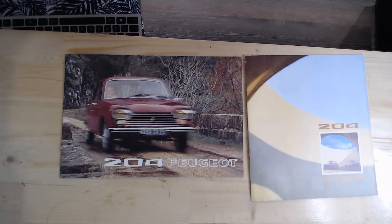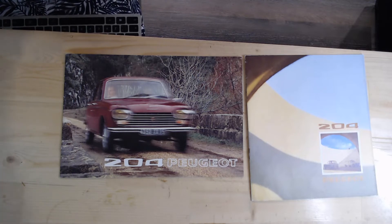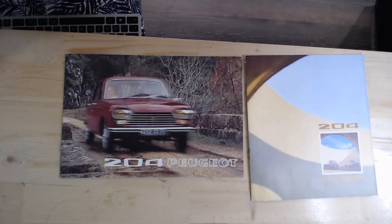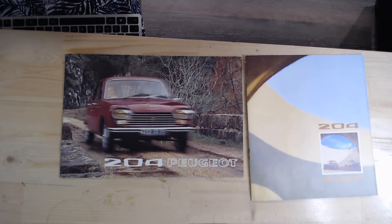The Peugeot 204 was also known as Project D12 and came in a variety of different guises. You could get saloons, convertibles, hatchbacks, coupes, estates, and there was even a van version as well. It doesn't show all those versions in here, but let's open up and see what it actually does show.